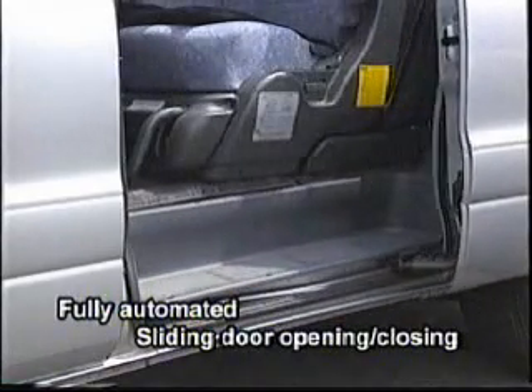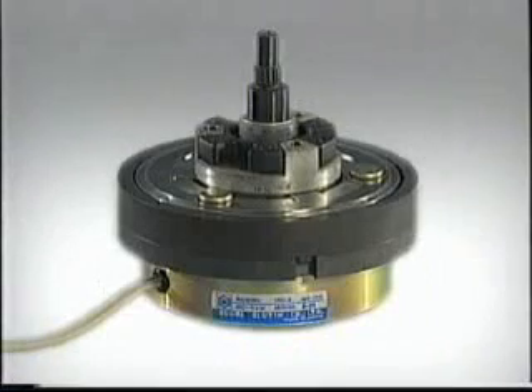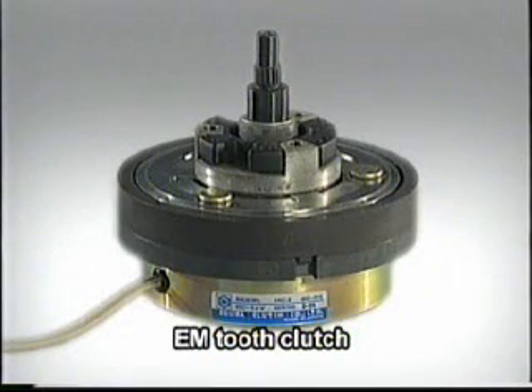Minivans have become as popular as station wagons in the 1960s. As this popularity has increased, new features have been added such as automatic sliding doors. Many of these vans use Ogura's compact, high-torque electromagnetic tooth clutch to drive the door.